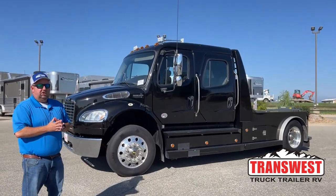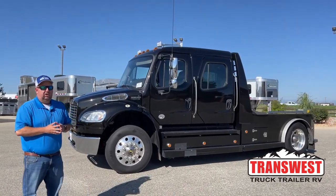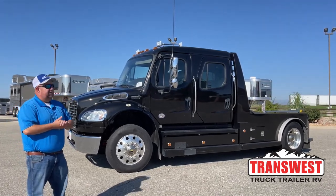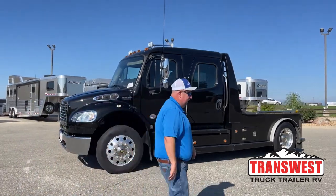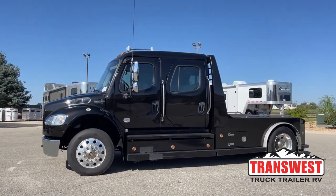Good morning everyone and welcome to TransWest Truck Trailer RV. We're located in Frederick, Colorado. My name is Larry Vickers. Today we're going to take a look at one of the used trucks that we have on the lot. This is a 2017 Freightliner M2-106.